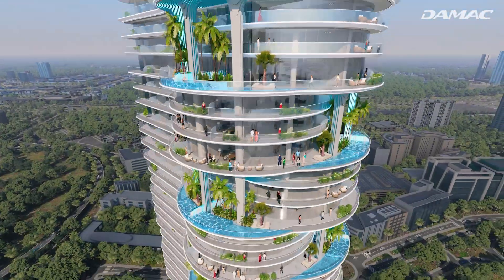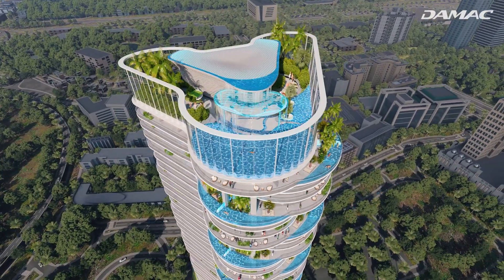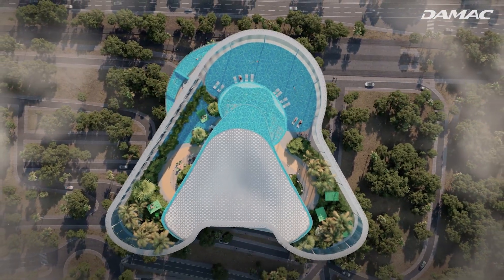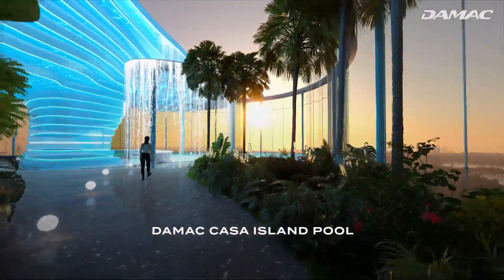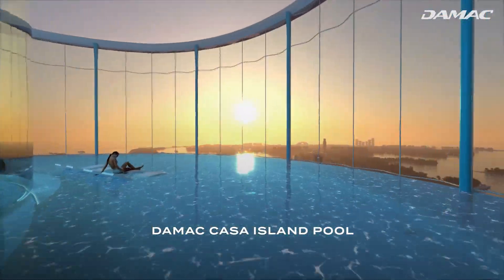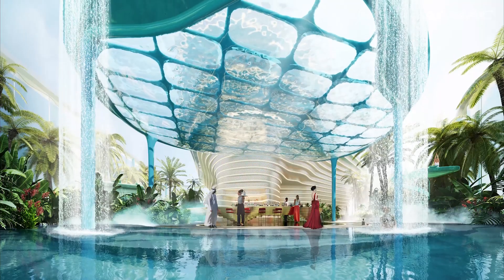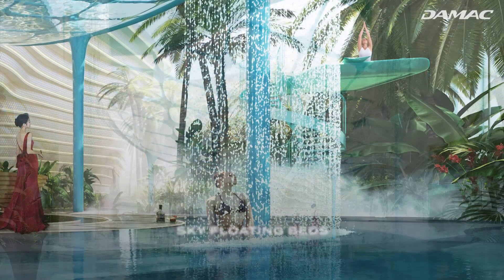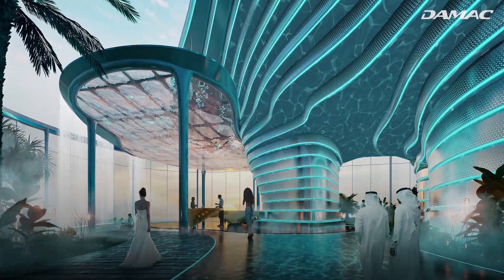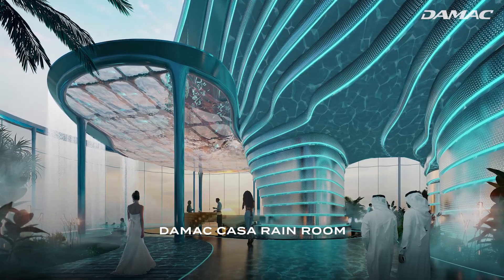We've reached the pinnacle of opulent island living at Damac Casa's crown level and the property's second set of world-class amenities. Discover an island-style pool that reflects heaven. Ascend to new heights of rest and relaxation with Damac Casa's chill-out lounge and sky-floating beds. Find aqua art installations that create a unique sensory experience.